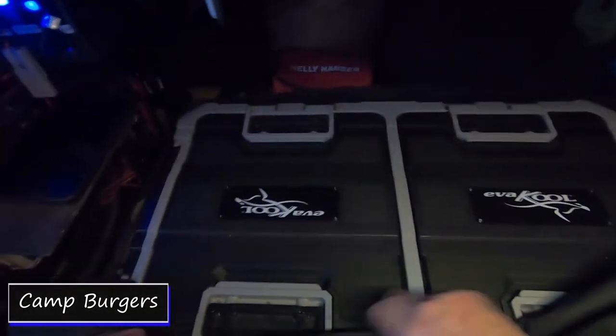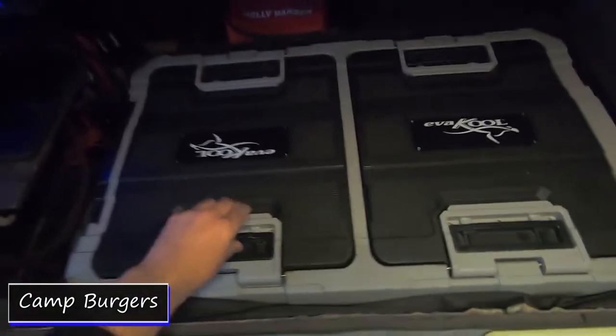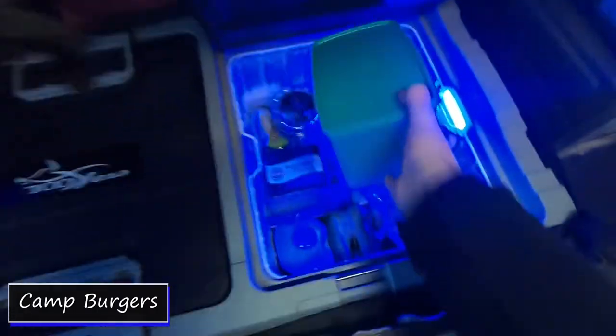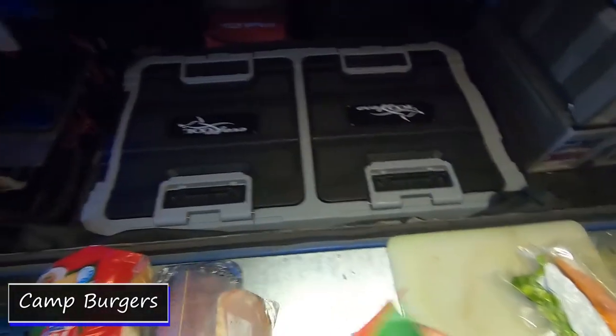Alright, we're having burgers for dinner, so we'll get it started before it gets too dark. Here are the burger patties, some bacon, cheese, tomato sauce, and mustard.